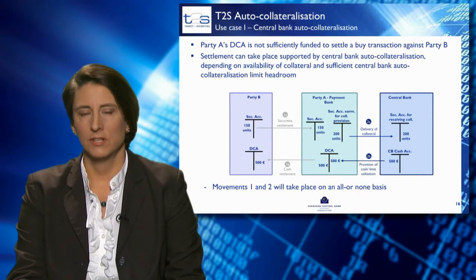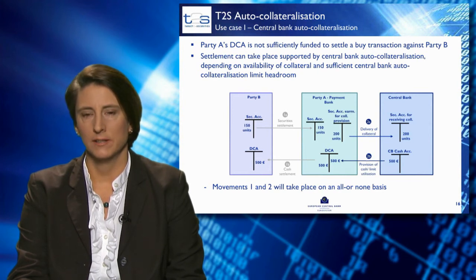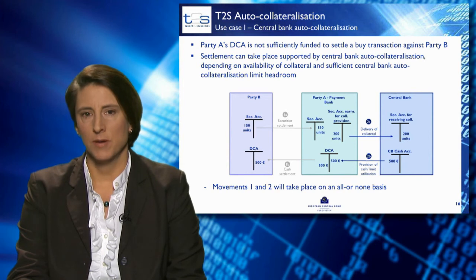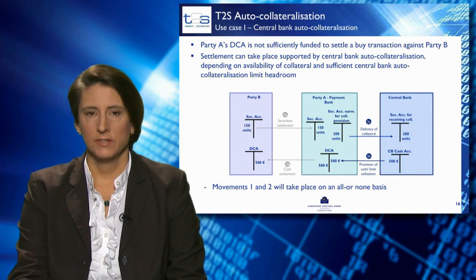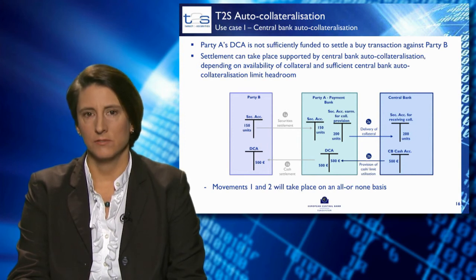I'm now going to take you through two detailed use cases. The first use case is about central bank auto-collateralisation. In the illustration, you'll see the central bank on the right-hand side, which has a securities account for receiving collateral from the payment bank and a cash account to provide credit. In the middle is the payment bank — the credit consumer and client of the central bank. The transaction takes place between party B and party A: party B is selling 150 units of securities to party A, the payment bank, which does not have sufficient funds for the transaction.